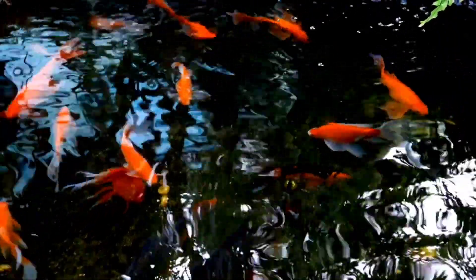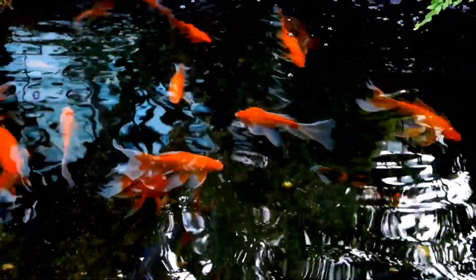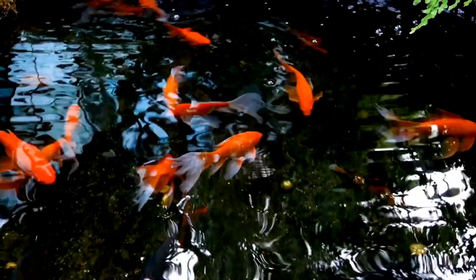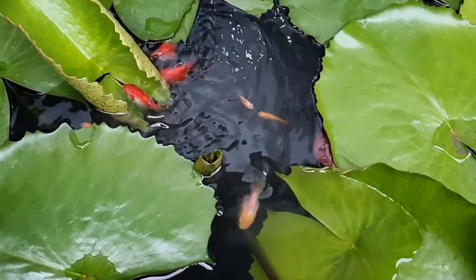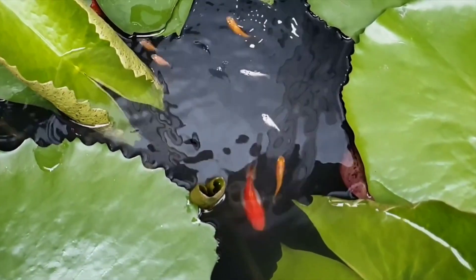Behavior: Goldfish are social creatures and can be kept together, but be mindful of their size and the space they need. Reproduction: They are known to lay eggs that adhere to submerged plants or other surfaces.